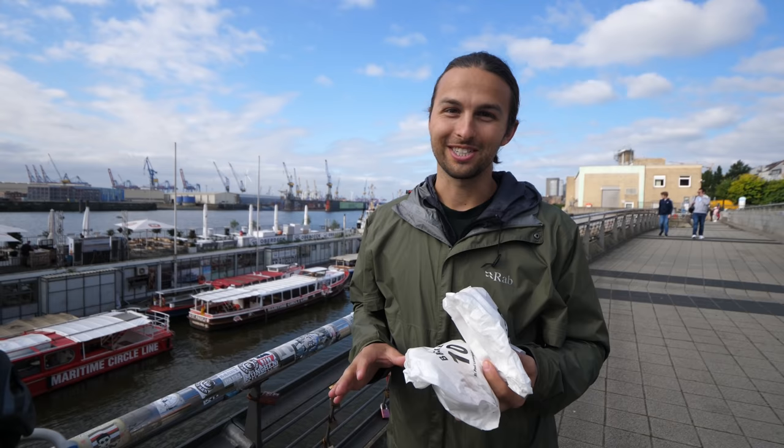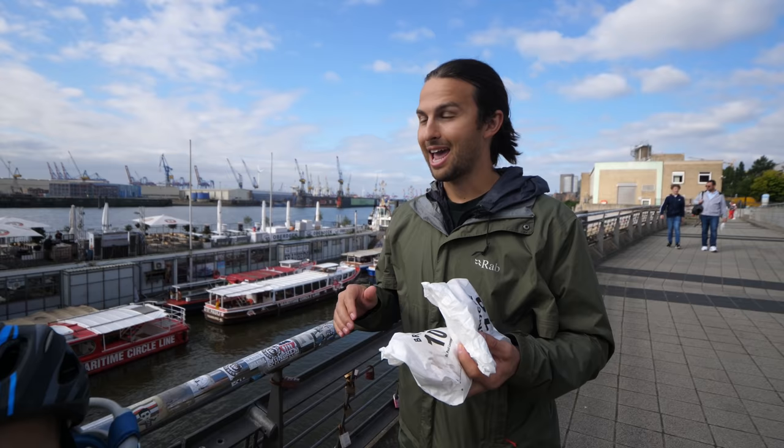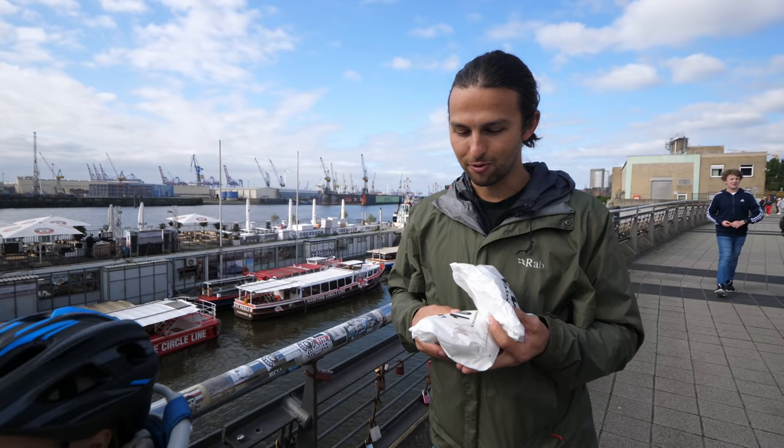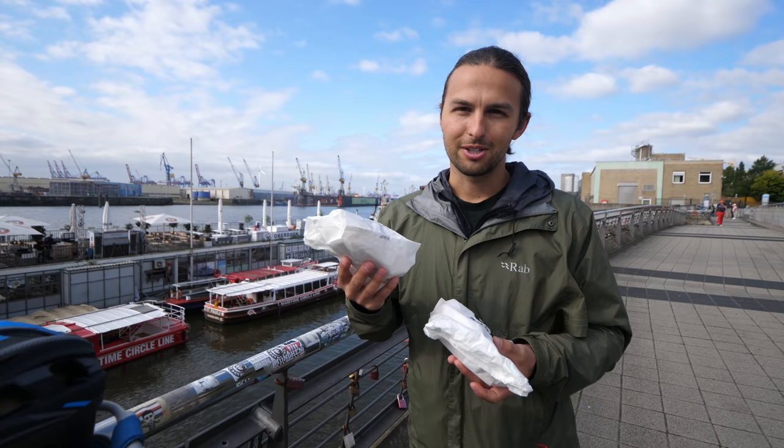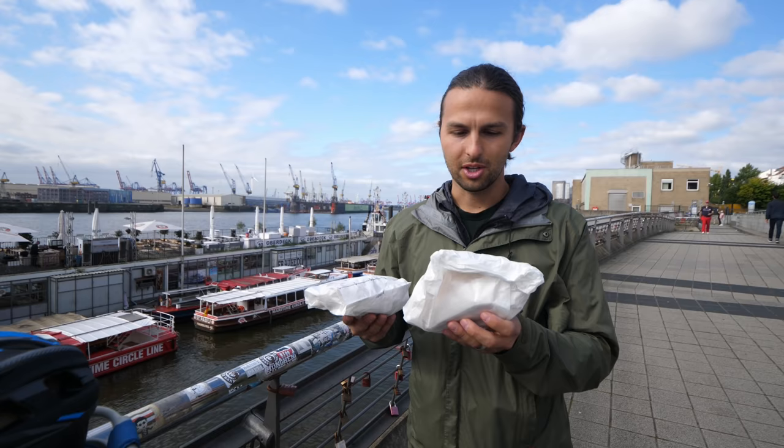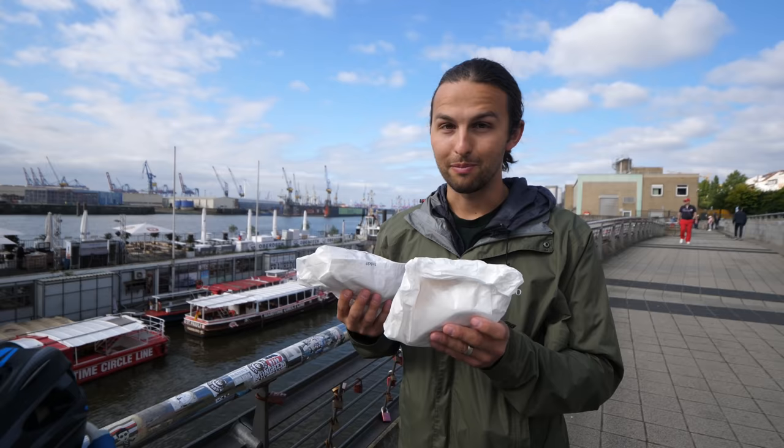It wasn't open until 10:30, so I was there 10 minutes before it opened, and there were about a dozen other people there right after I arrived, just waiting in line. Really fortunate — got some of the freshest ones of the day. We got two fish Brötchen. The first one is called Matjes, which is a herring — fried herring. And then the other one is called Jabil, and that's a shrimp one. The shrimp one is definitely still warm.